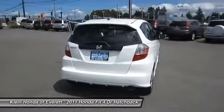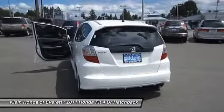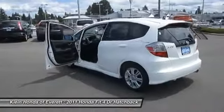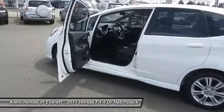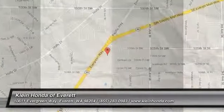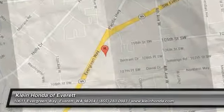If you like it online, you'll love it in your driveway. Take it for a spin today. For more information, visit our website.